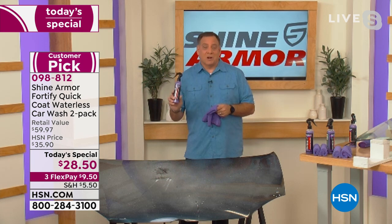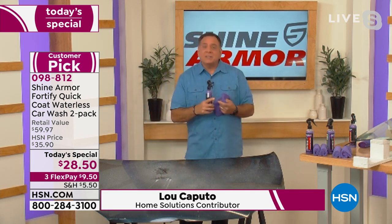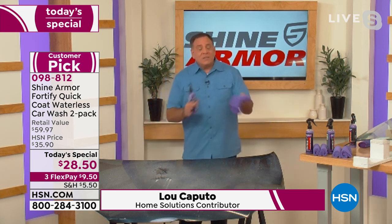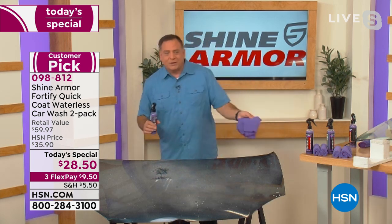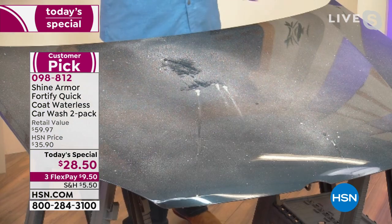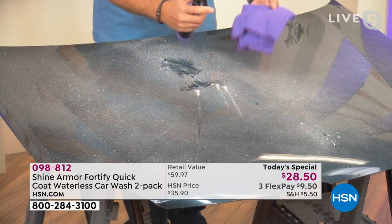This is remarkable stuff. It's going to be the easiest way you've ever cleaned your car, the easiest way you've ever polished your car, and the easiest way you've ever protected your car. I've got a car hood right here covered with dirt, pollen — it even looks like birds have hit it a couple of times. But the amazing thing about Shine Armor is you don't need any water. I'm going to take the Shine Armor cloth — one of the four cloths included — spray a little on the cloth and a little on the surface.